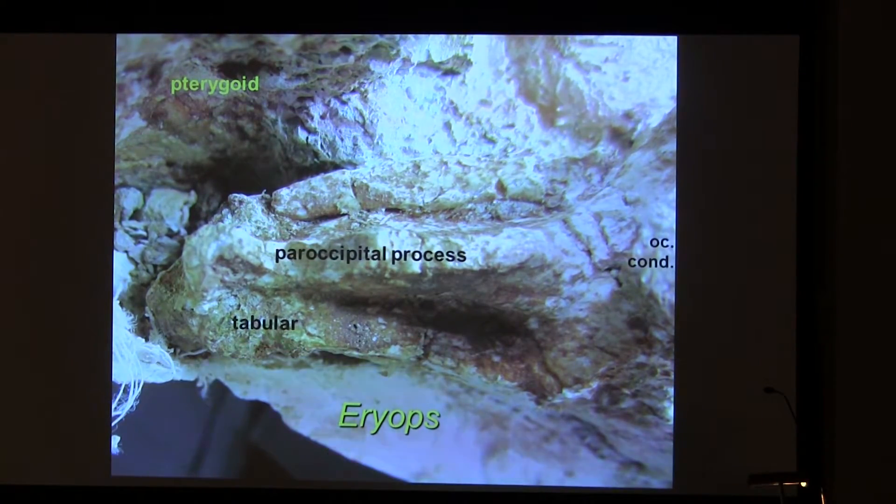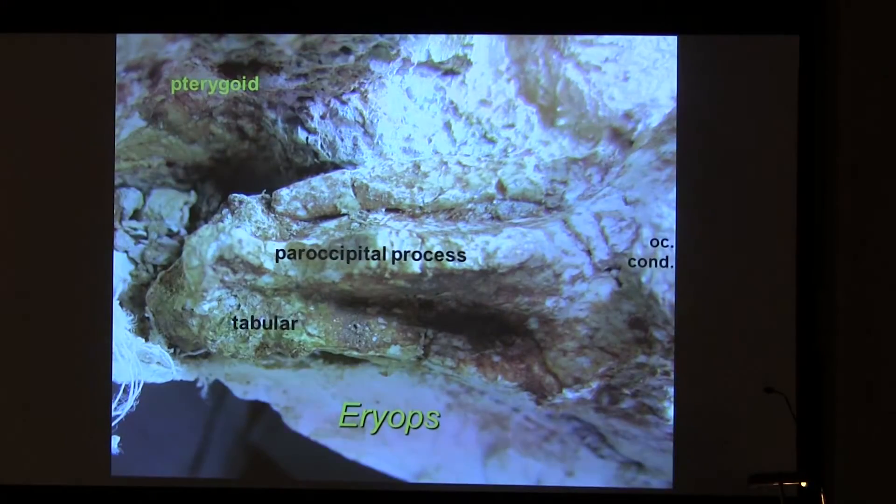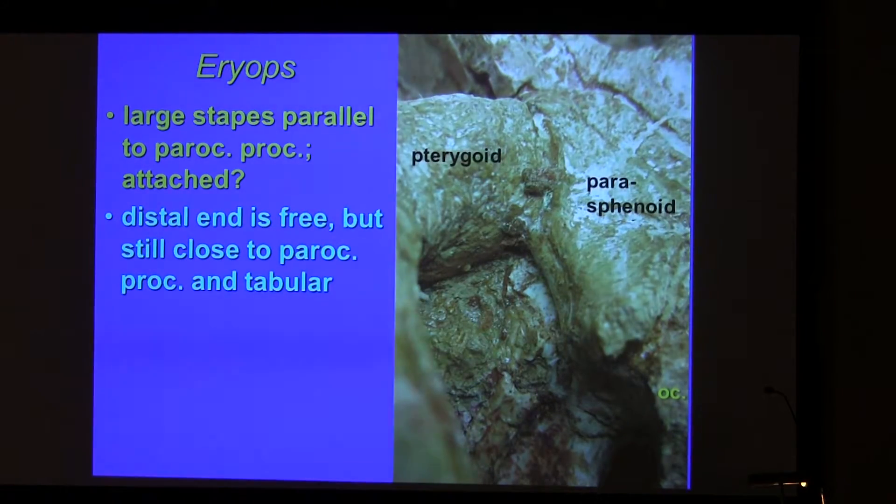That seems to have been an artifact — it looks that way in the specimen because of an annoying ironstone crust encrusting it. It's not in the specimen itself. The stapes is large, sticks close to the paroccipital process. The footplate is huge — it spans the entire available space between the basioccipital articulation and the paroccipital process.